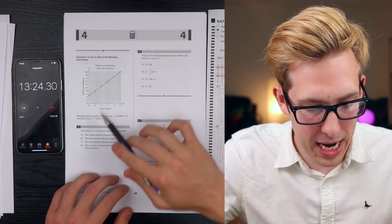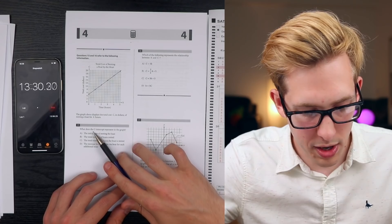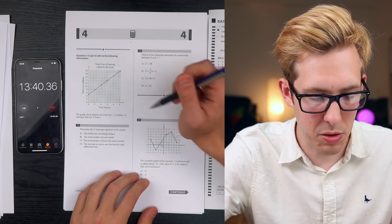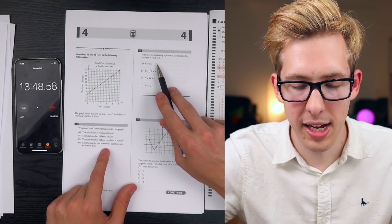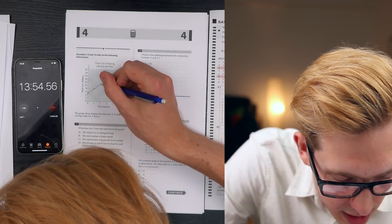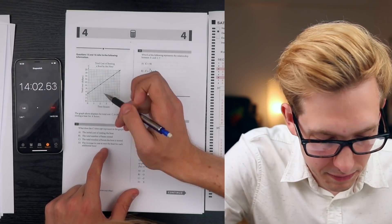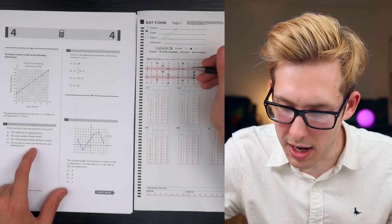The graph displays the total cost C in dollars of renting a boat for H hours. What does the C-intercept represent? That's when H equals zero - the initial cost of renting a boat. That's A. Which of the following represents the relationship between H and C? Testing C equals 3H plus 5: when H equals 2, C equals 11; when H equals 4, C equals 17. That checks out - the answer is C.